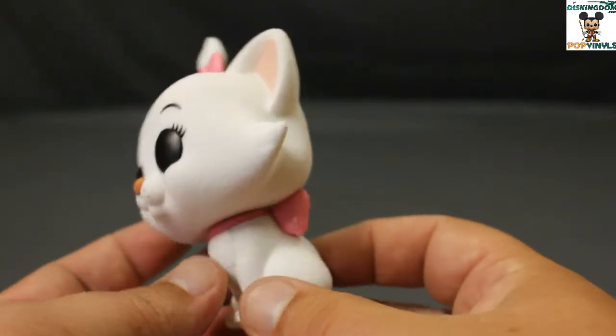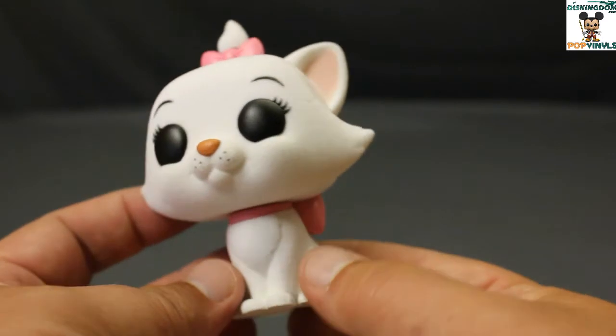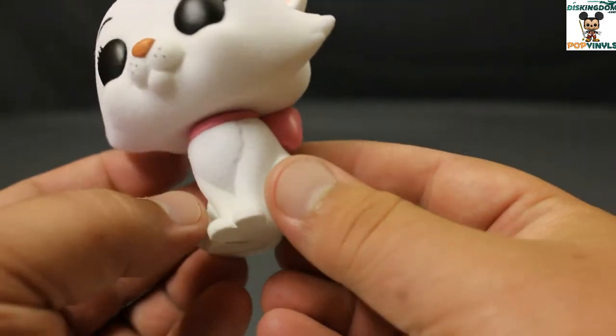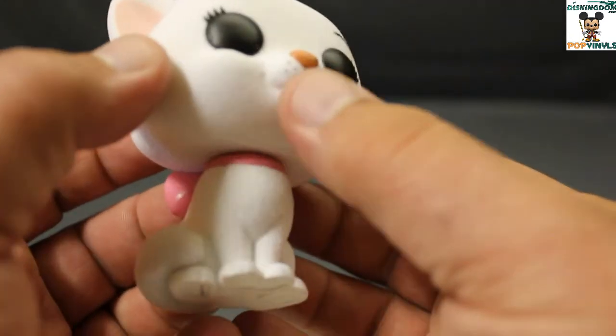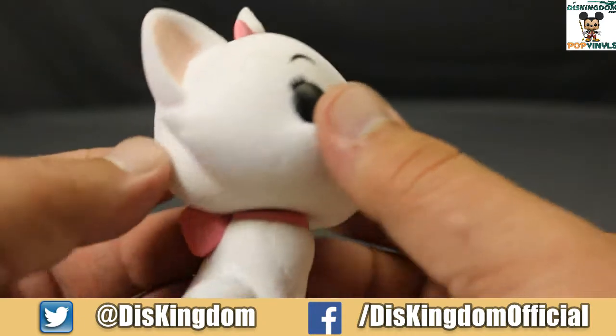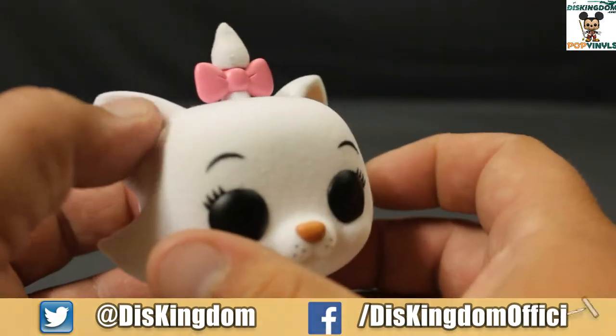I believe there's also a non-Flocked version coming out, but I have yet to see it. Funko did a nice job Flocking this one. The ears here are pink-flocked.